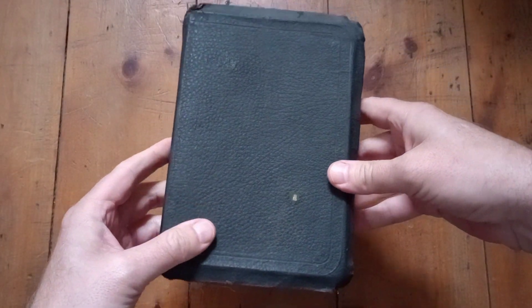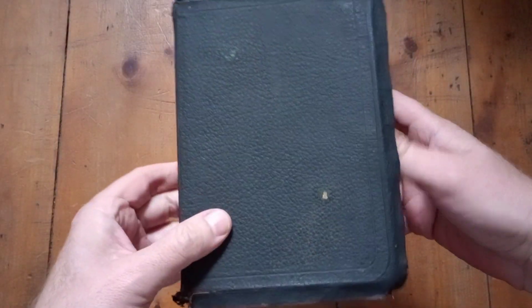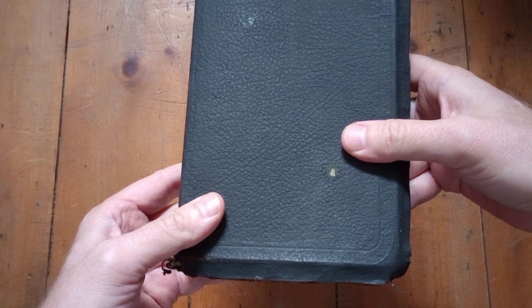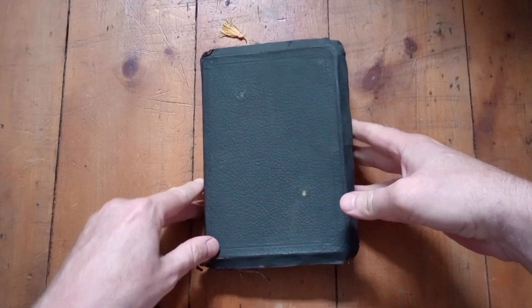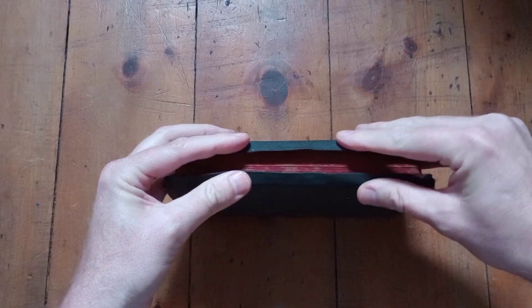The cover on this is some type of cardboard or paper stock with a leather-like textile — some kind of fibrous material, a canvas or fabric covering. You can see it's fraying. It has a yap that has been bent over the years.